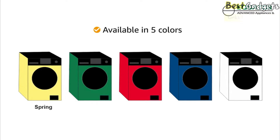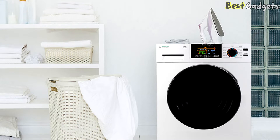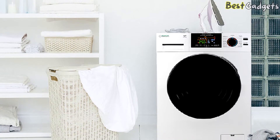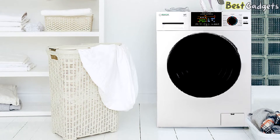It comes in 5 colors: spring, summer, fall, winter, and arctic vortex. Equator Advanced Appliances offers a 1-year warranty on parts and labor. This washer-dryer combo will do everything except fold the clothes.